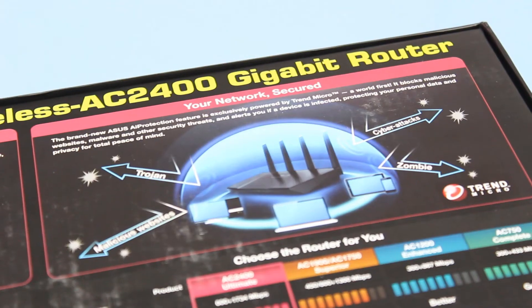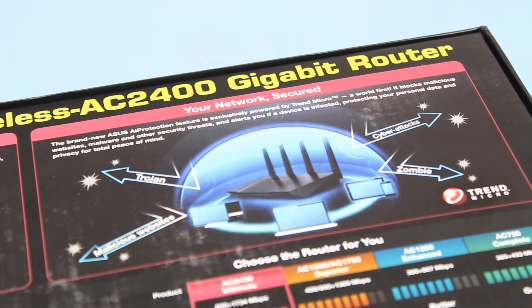A premium router like this wouldn't be complete without serious security on board, and ASUS has you covered there for sure. It has a router security scan which scans your router for any security vulnerabilities and recommends options to increase protection.